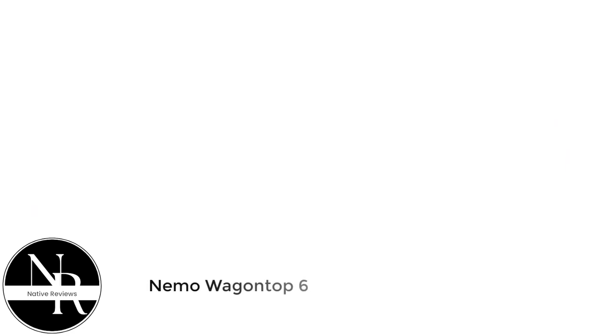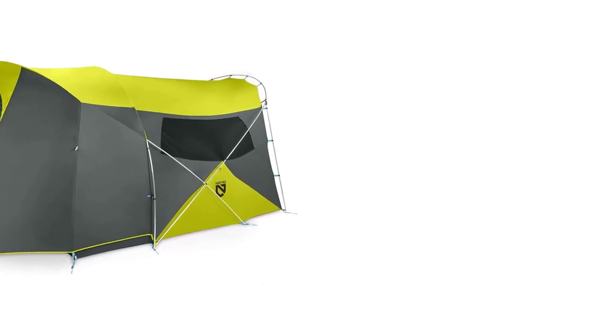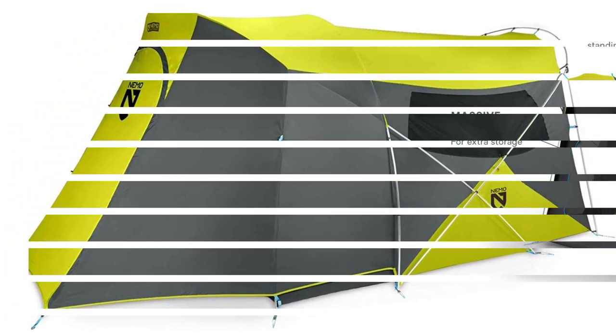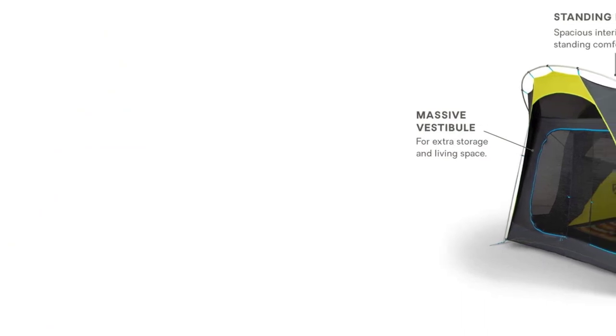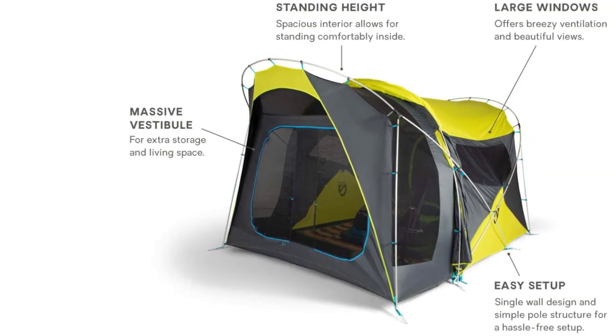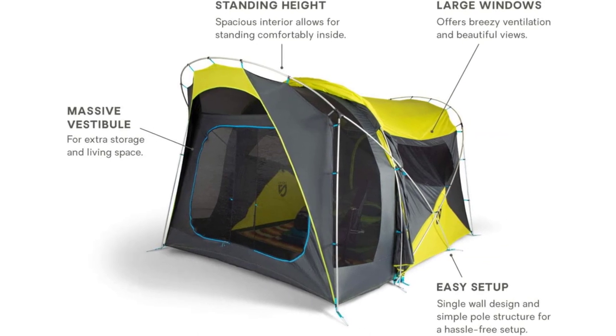Number 1: Nemo Wagon Top 6. Taking our top pick as the best screen porch tent is the Nemo Wagon Top. We've lauded the Wagon Top before for its copious space, both inside the tent and outside in the extended vestibule. We're talking stand-up height ceilings throughout for anyone 6'6" and under, as well as near-vertical walls, making even more room to spread out in every direction.